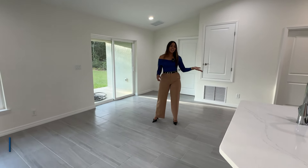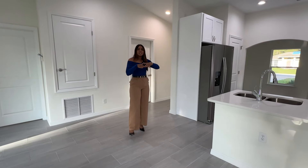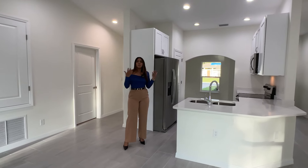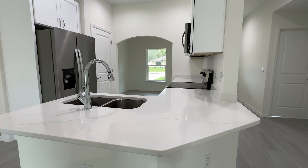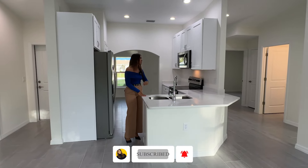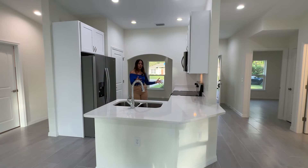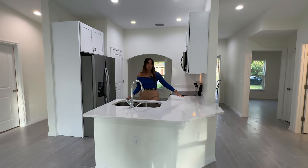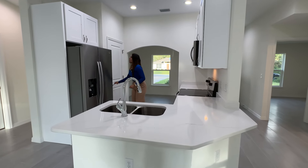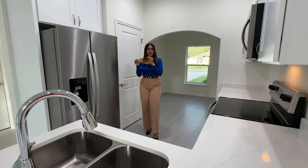Right in the middle between the living and dining area we're going to have the kitchen. This property also has vaulted ceilings, which makes the space look much bigger, much brighter, with a lot of natural light. Again, we're going to have quartz countertops — beautiful. We have 42-inch cabinets with plenty of storage. You guys can use this bar area for bar stools as well, and over here we're going to have our pantry. It's a small house but everything is very well distributed.